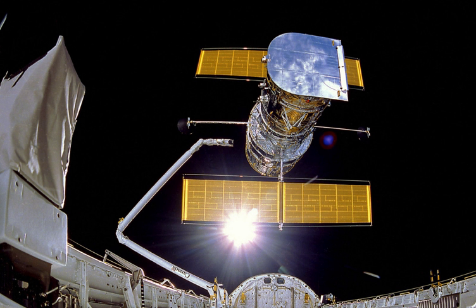Discovery's crew deployed the telescope on 25 April, and spent the rest of the mission tending to various scientific experiments in the shuttle's payload bay and operating a set of IMAX cameras to record the mission. Discovery's launch marked the first time since January 1986 that two space shuttles had been on the launch pad at the same time — Discovery on 39B and Columbia on 39A.